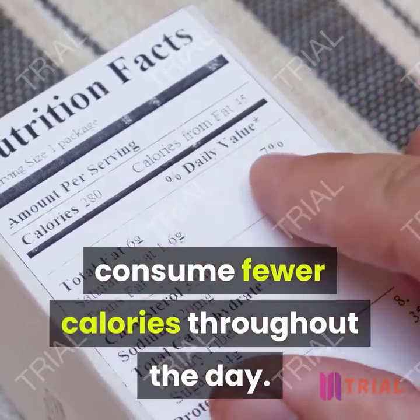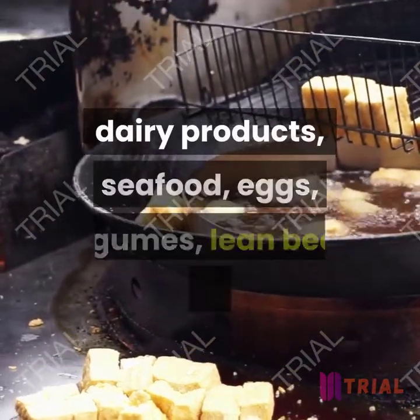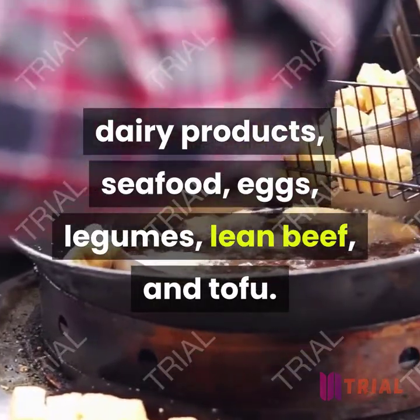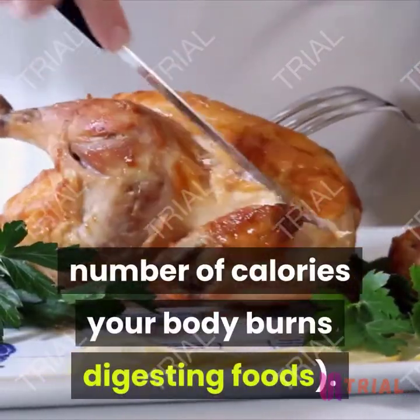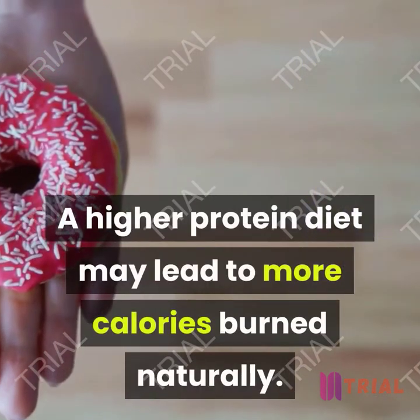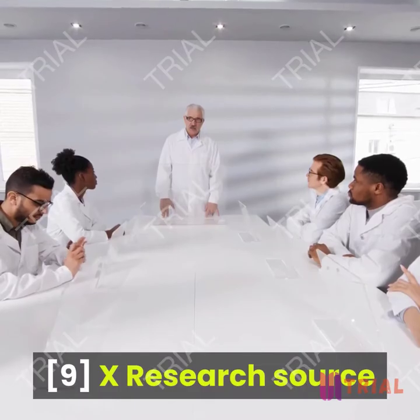This may cause you to consume fewer calories throughout the day. Good sources of lean protein include dairy products, seafood, eggs, legumes, lean beef, and tofu. Protein also acts to increase thermogenesis — the amount of calories your body burns digesting foods — so a higher protein diet may lead to more calories burned naturally.